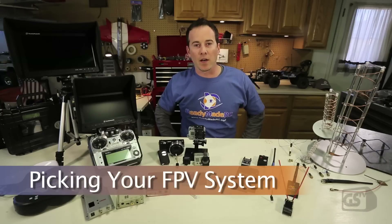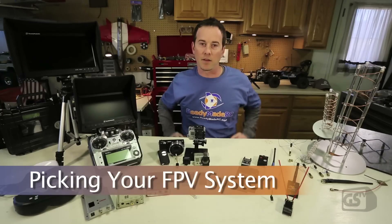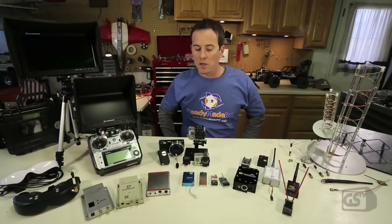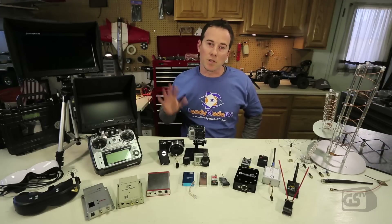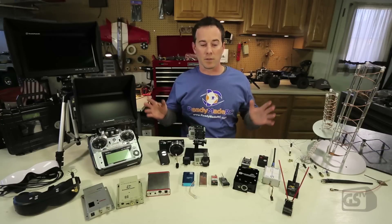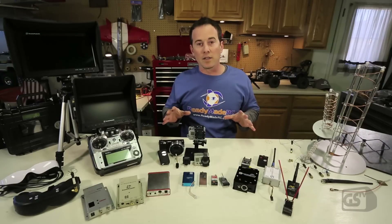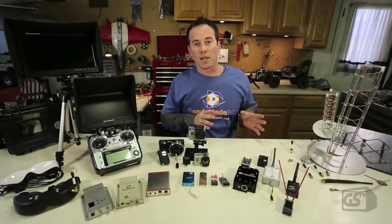Dave here for Ground Station TV and ReadyMadeRC. I wanted to go over some of the different wild and exciting things in the world of FPV and how to pick a system if you're looking to get into FPV. I get a lot of questions from people wanting to know what's the best system. The short answer is there is no best system — otherwise there would only be one of each component out here. The reality is there are a lot of options with real benefits to each.